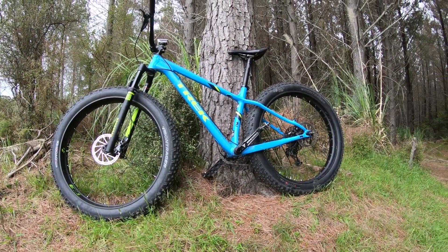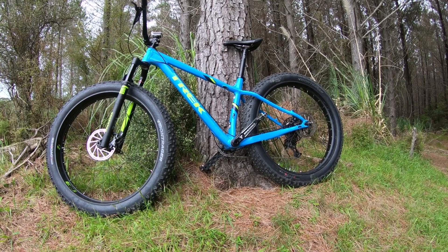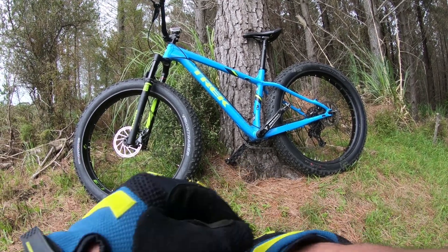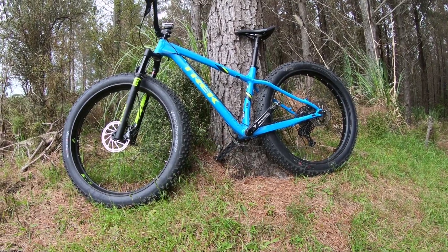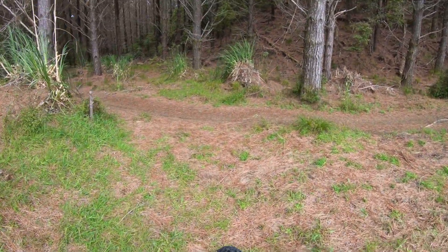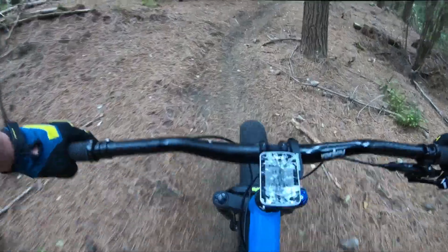So here we are back up Woodhill again. Same track, different bike. See how the 27.5 inch wheels with the 3.8s go against the 26s with the 4.8s and the front shock — should be interesting to see. Running the same pressures: 5 in the front, 10 in the rear.